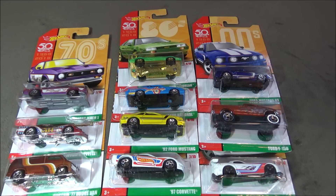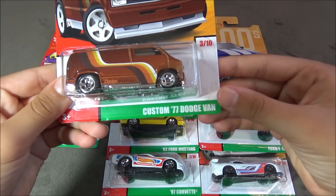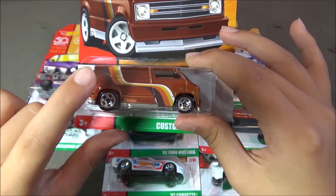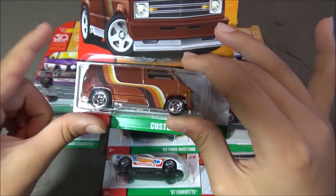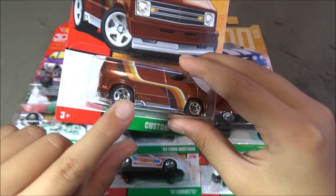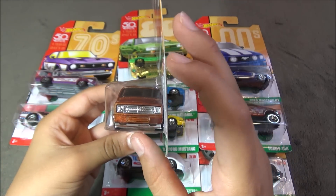The next car is the Custom 77 Dodge Van. This car is light brown, then has some colors right here of black, orange, and tan. Then it says Dodge down here, and not too much detailing on the car.